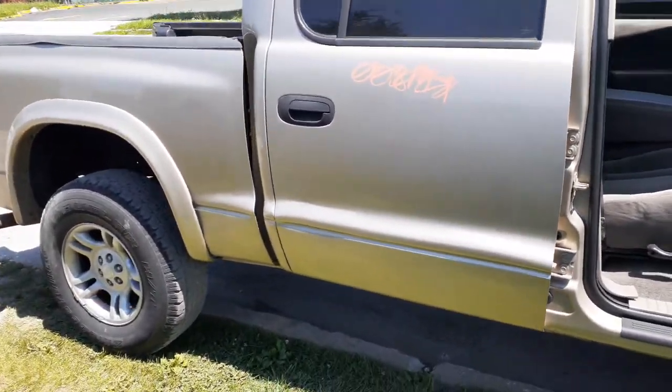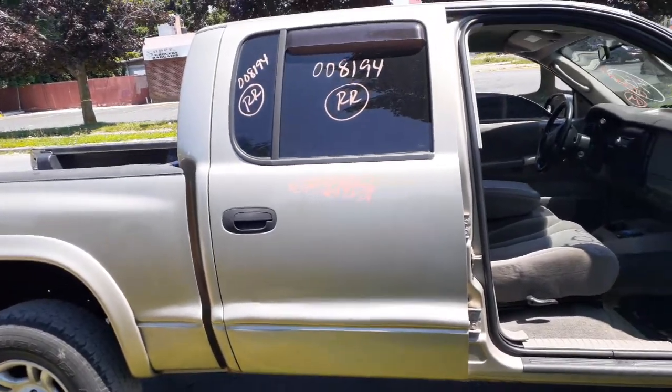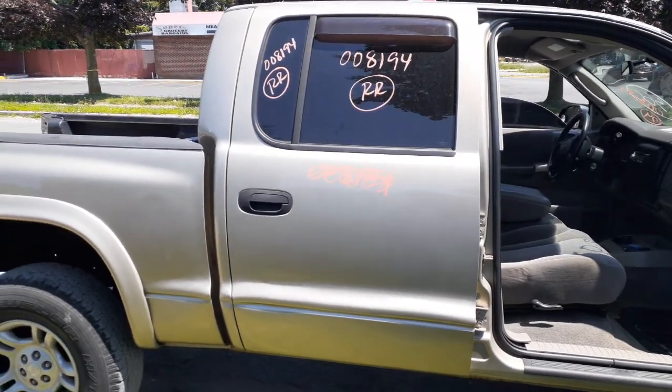Right-rear door is no good. You've got an outside door handle, black textured; inside door handle is gray. Window regulator is fine, no problem, been tested. Got the right-rear door glass and the right-rear vent glass.